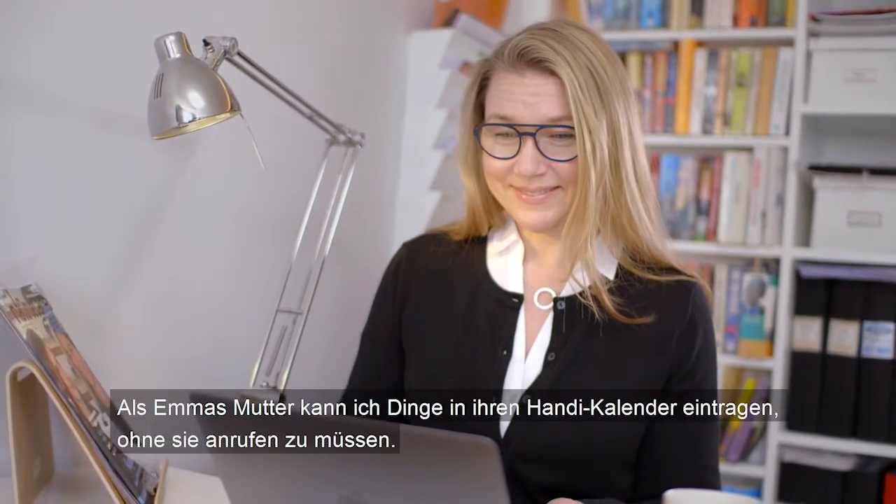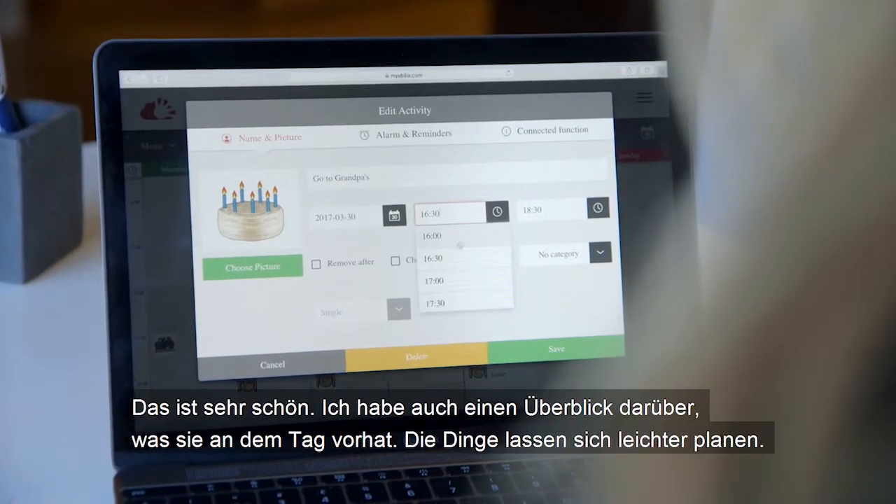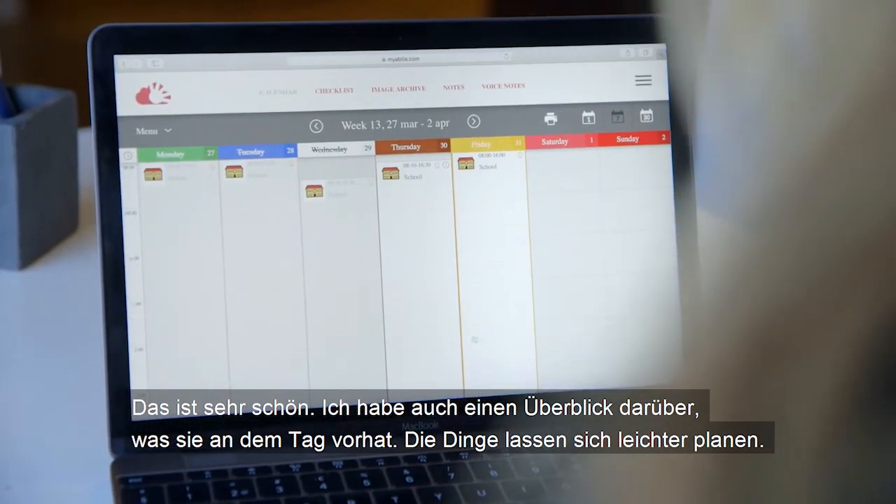As Emma's mum, I like being able to make entries on her handy without having to call her up. It also gives me a clear picture of what her day looks like. Things are easier to plan.